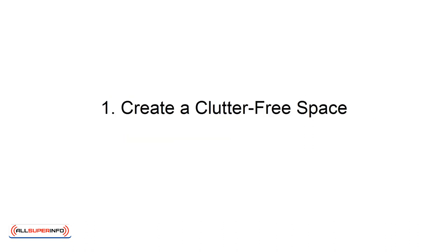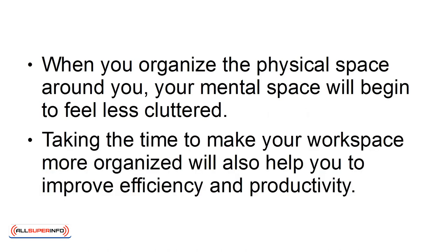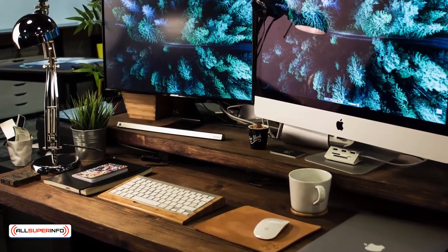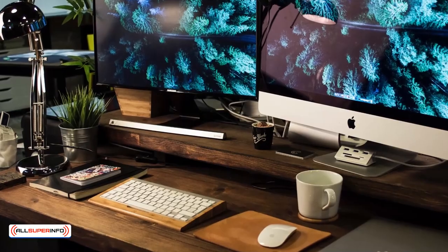Number 1: Create a Clutter-Free Space. When you organize the physical space around you, your mental space will begin to feel less cluttered. Taking the time to make your workspace more organized will also help you to improve efficiency and productivity. Take the time every week to organize your workspace by reducing the piles of paper on your desk. Determine if the documents have been completed and whether you can toss them or file them.